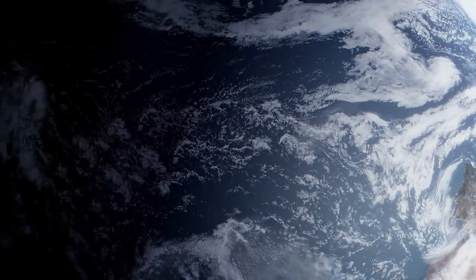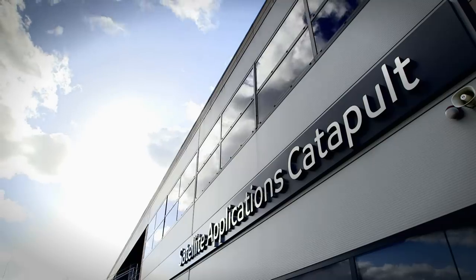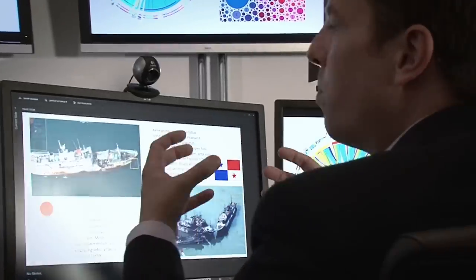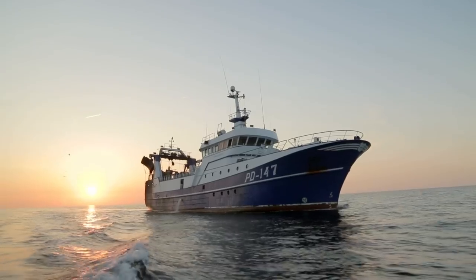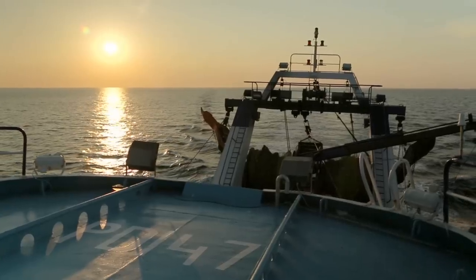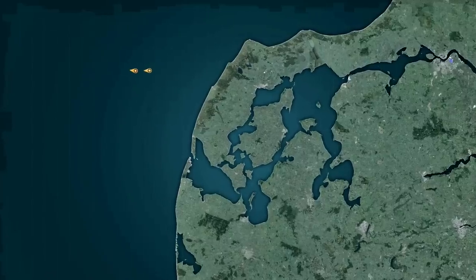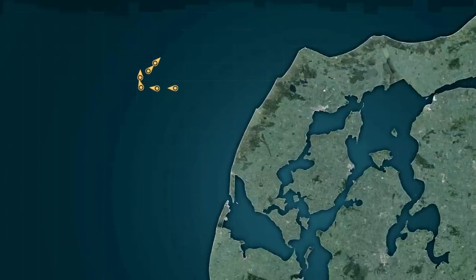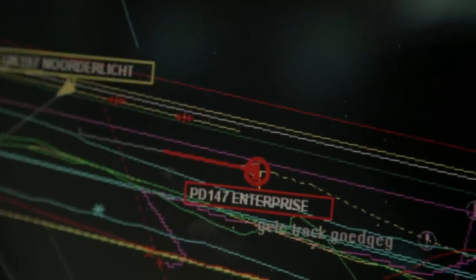This we can prove through independent organizations such as Satellite Applications Catapult. For example, this ship, the PD147 Enterprise, is registered and traceable even by satellite. All this location-based information about the route, the fishing vessel, how and when it was caught, and much more is accessible for the customer.